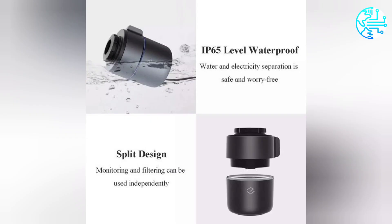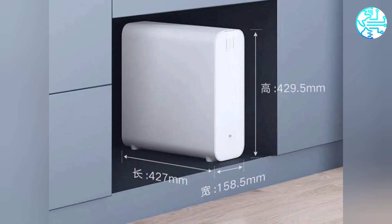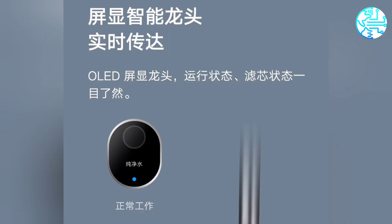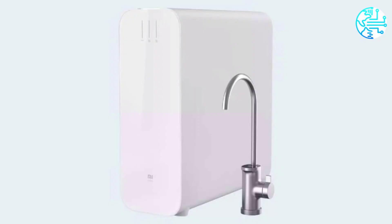ZMI claims that the Mi Water Purifier H1000G can purify as much as 2.5 liters of water in just one minute. The water purifier has a three-stage filter element in addition to the double-row membrane for better purification.